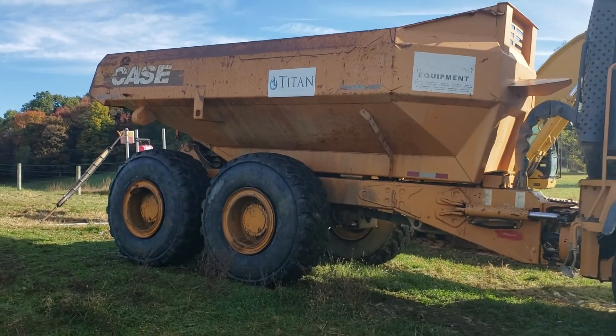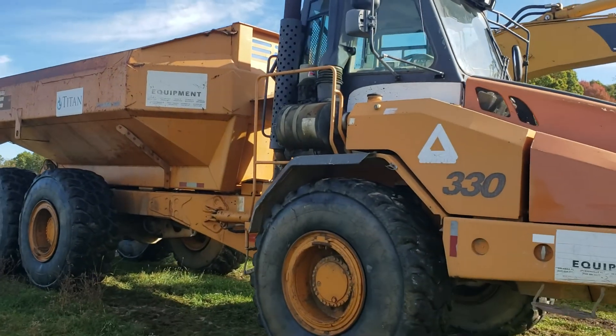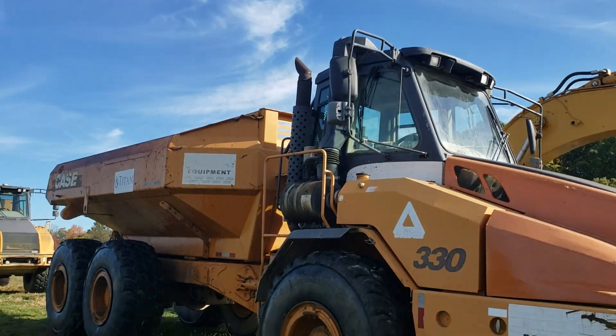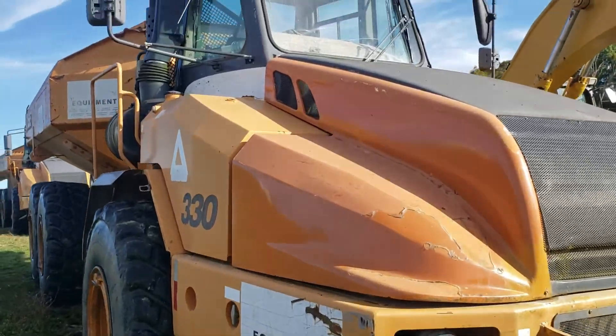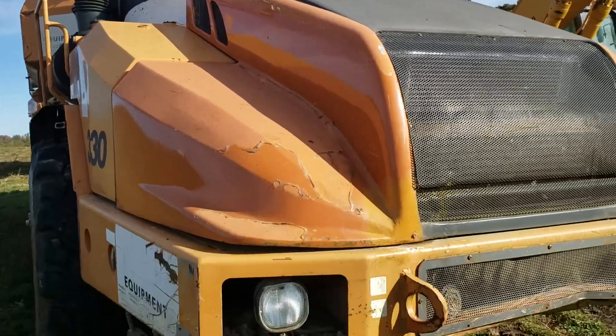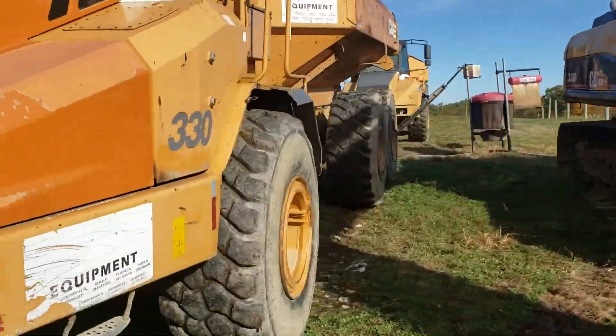There's the second truck. Two-digit difference in the serial numbers of matching trucks, basically. 2003. One's got 6,400, one's got 7,400 hours on it.